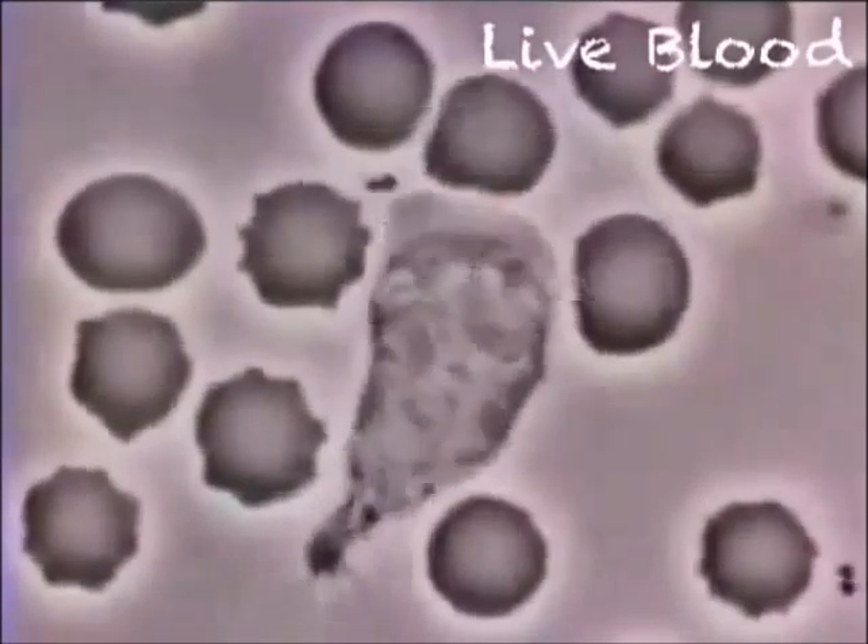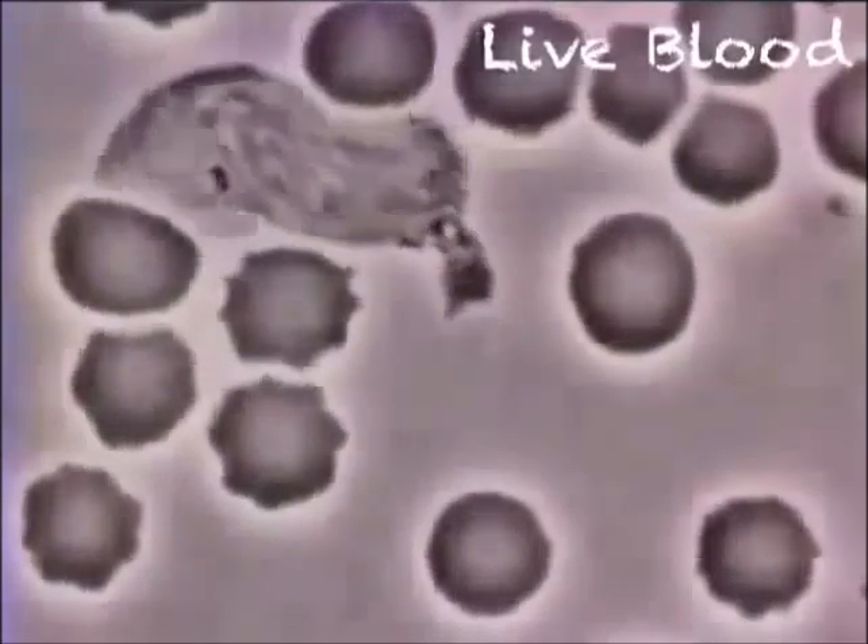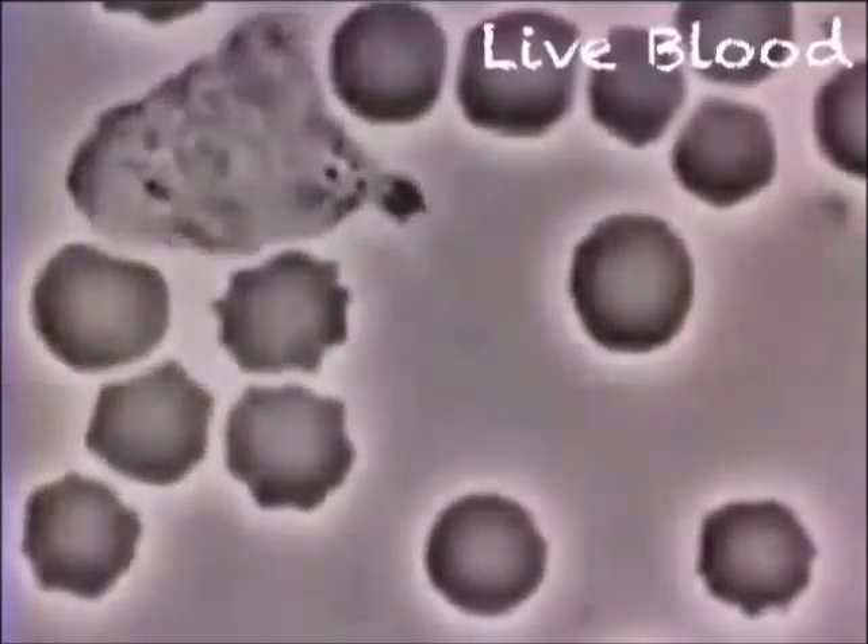This short video shows a macrophage, which is like a vacuum cleaner engulfing bacteria among red blood cells. I decided to find out what my blood looked like.